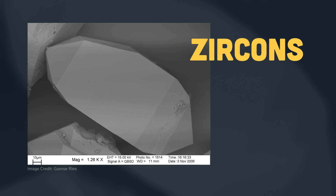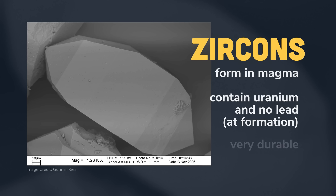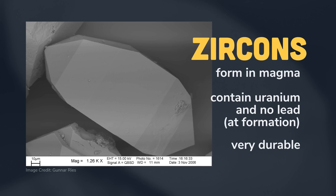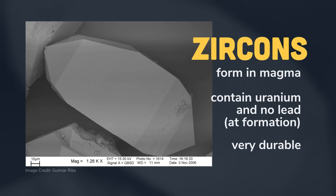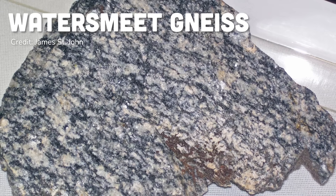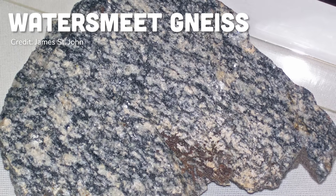In particular, uranium-lead dating done on zircon crystals inside these rocks. Zircons are crystals that form in magma. When they form, they contain a bit of uranium and zero lead. And also, they are super durable — they can last for billions of years, which makes them very helpful tools for figuring out how old rocks are. Zircons in the Watersmeet gneiss are how geologists determined that this rock is at least 3.6 billion years old.